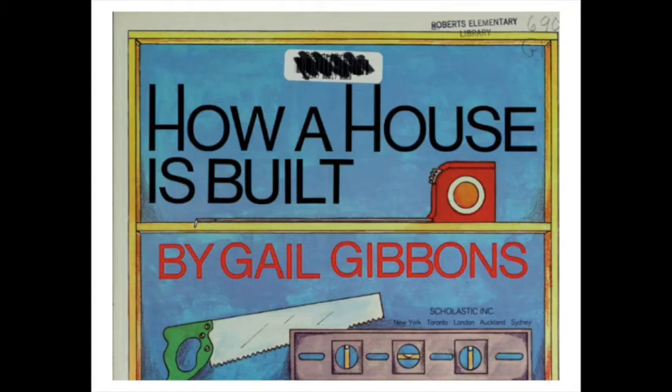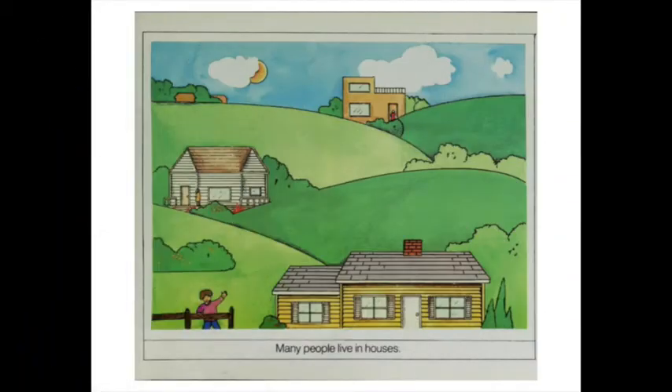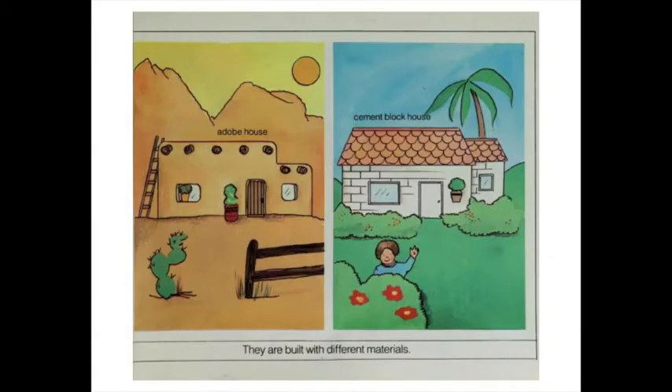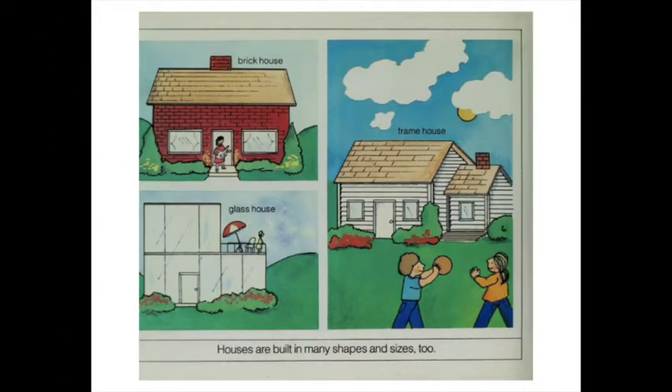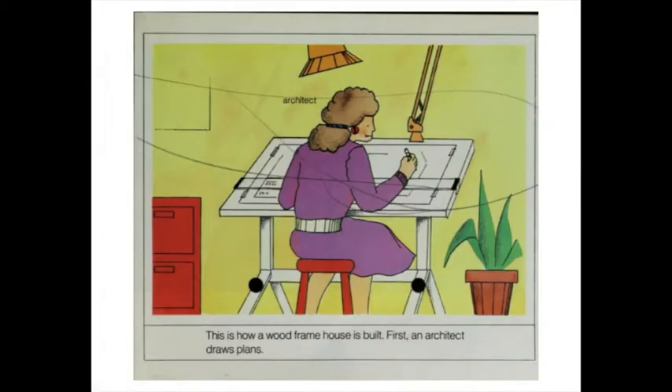How a House is Built by Gail Gibbons. Many people live in houses. They are built with different materials. Houses are built in many shapes and sizes too. There are many kinds of houses. This is how a wood frame house is built.